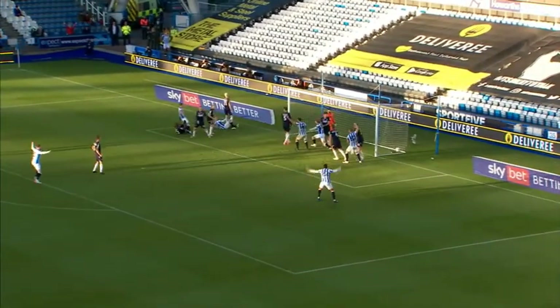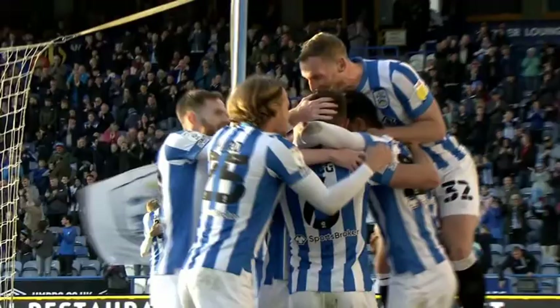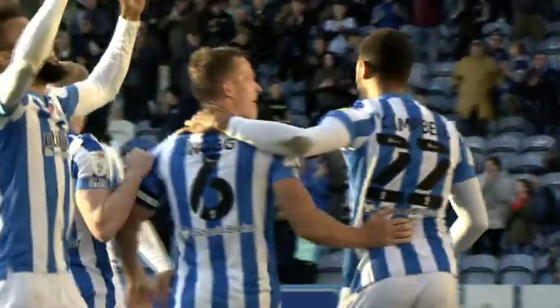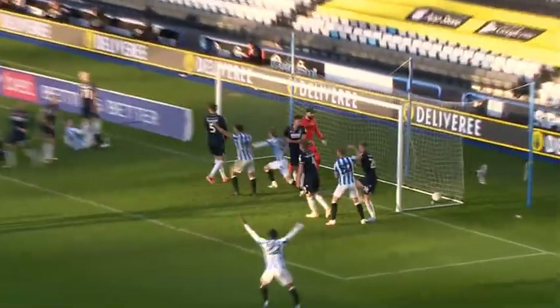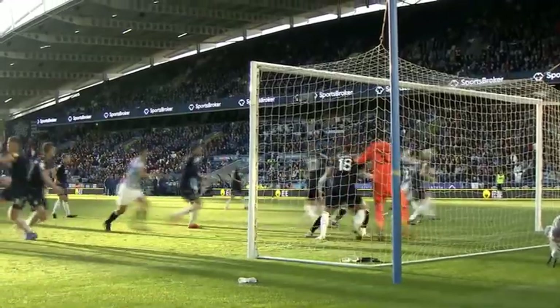Thomas to take the corner — it's towards Hogg — and there is the opener! It's taken 82 minutes, but you have to say it has been coming. Huddersfield Town finally take the lead. It was a vicious ball in from Thomas, brilliantly met by Hogg, who scores his second goal of the season. The combative midfielder, who's been a menace all day, leaping high to put the Terriers in front.